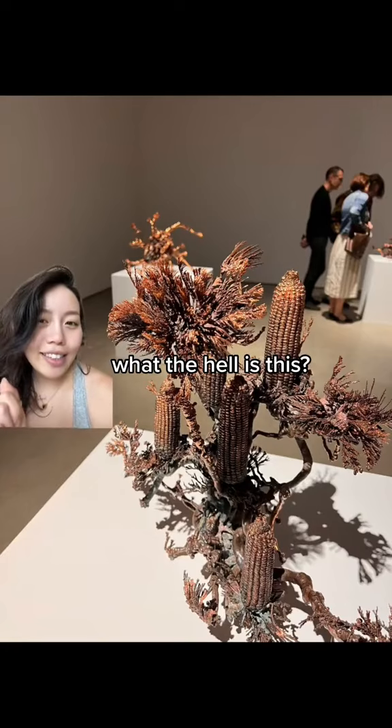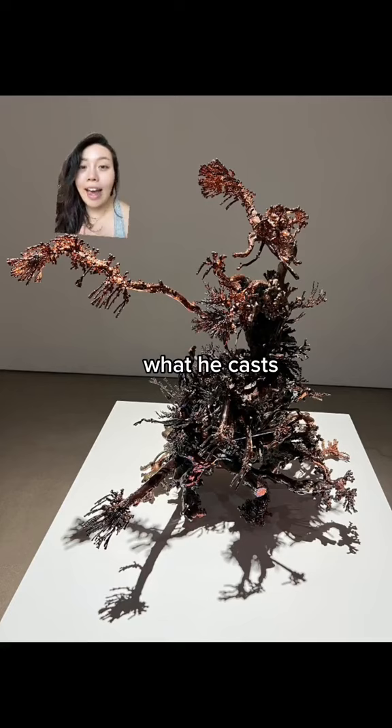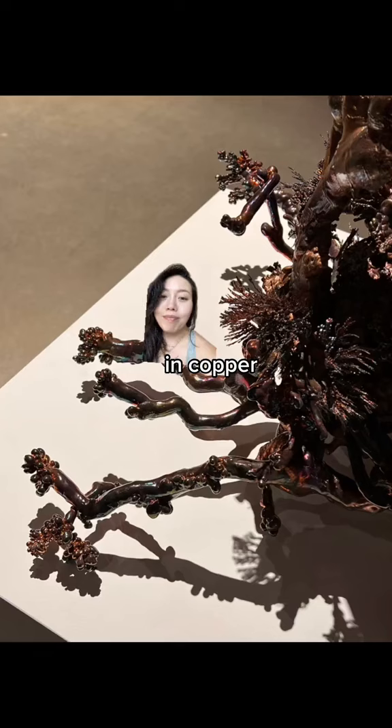You might be wondering what the hell is this? This artist tries to imagine what you might find during an apocalypse. These are materials that he casts in copper, and depending on the frequency and what he casts, these little barnacle things are created. Initially I thought they were like plants that he covered in copper, but nope — these are just organically created by themselves.